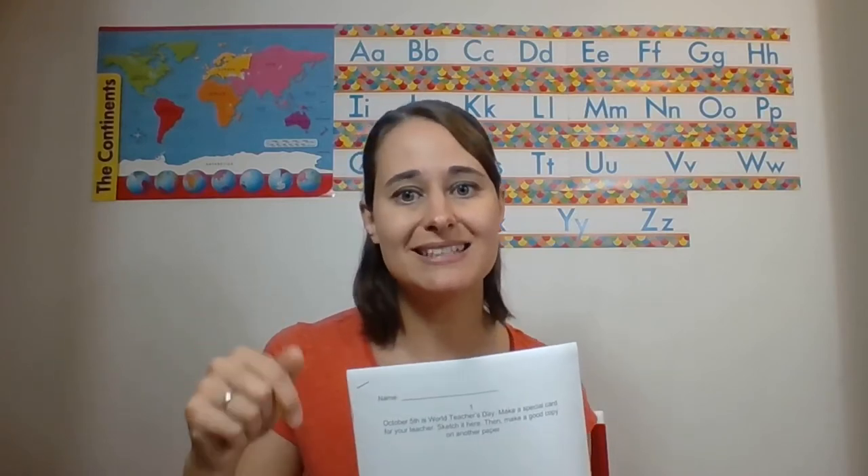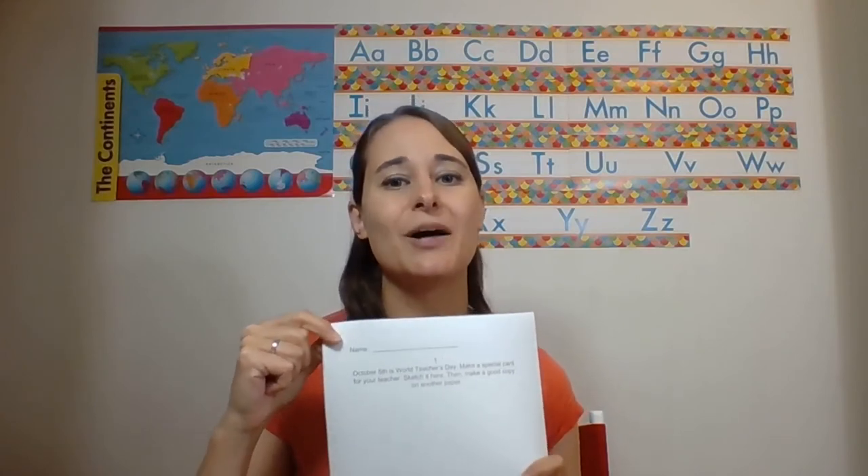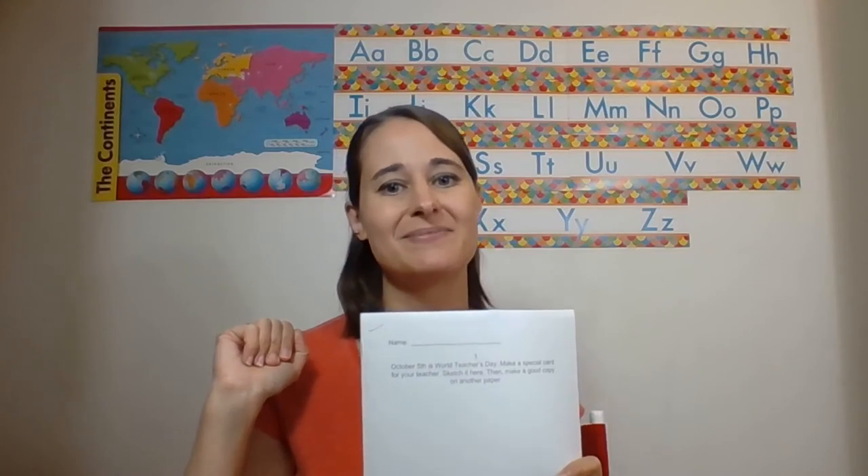If you would like to check out my October early finisher activities, I included a link down below. There's also a link to the bundle that has all of the months of the year to help you plan your early finisher activities. Make sure that you are subscribing to my channel so that you don't miss any teaching tips. I will see you next time. Bye!